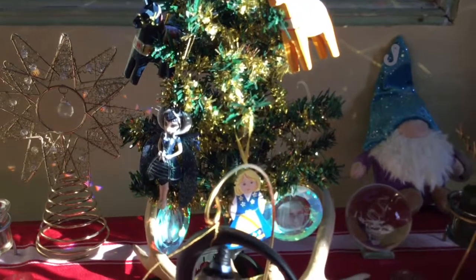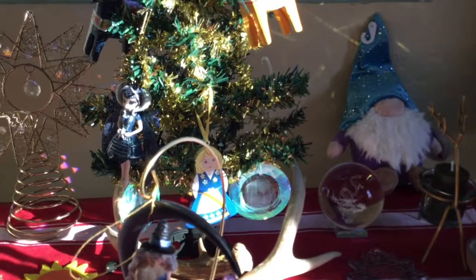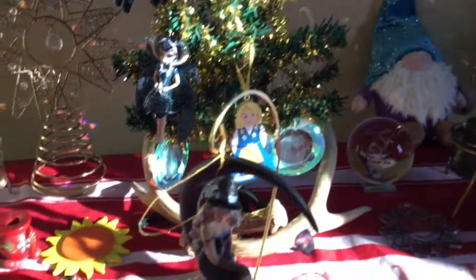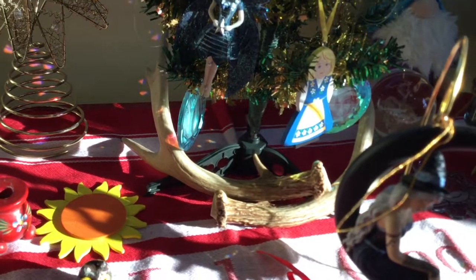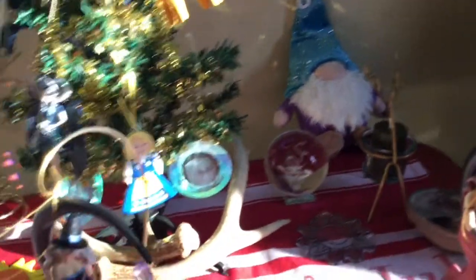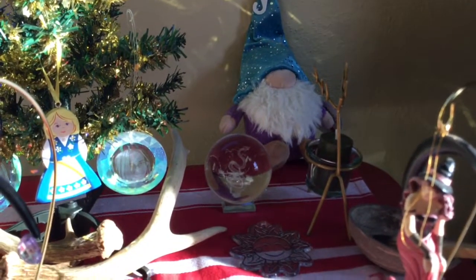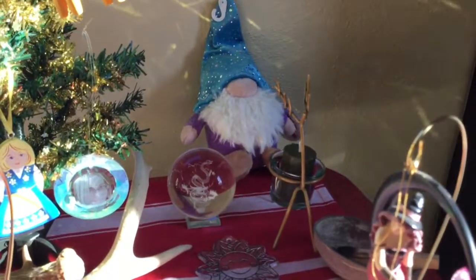I have my Lucia dancer, but I'm still missing Saint Lucia and the star child that go with that. I have my best friend and myself turned into ornaments, and I have a shed deer horn down there to represent the masculine.